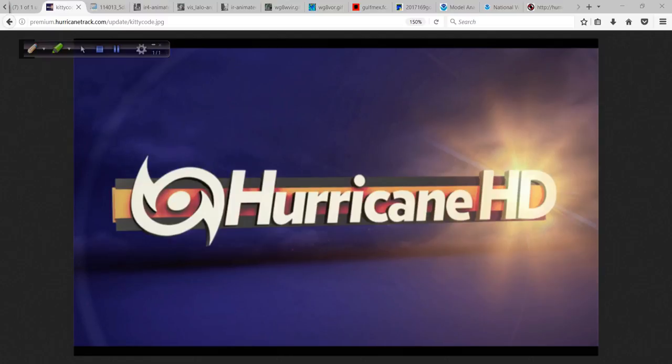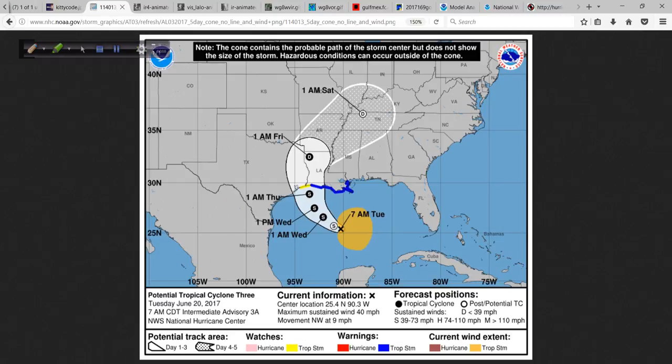Good morning. Mark Suttle with Hurricanetrack.com here with your Hurricane Pro and HD video blog for the 20th of June, 2017. A lot to go over this morning. This is the track map from the National Hurricane Center on the potential tropical cyclone, probably soon to be upgraded to Tropical Storm Cindy in the Gulf of Mexico.